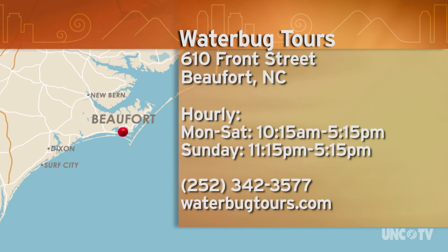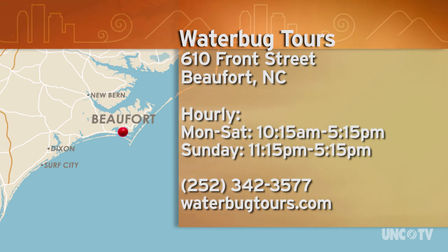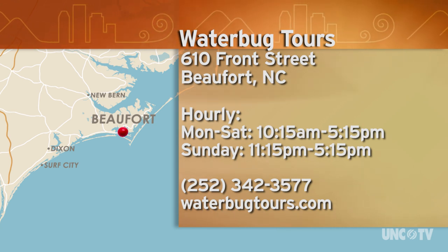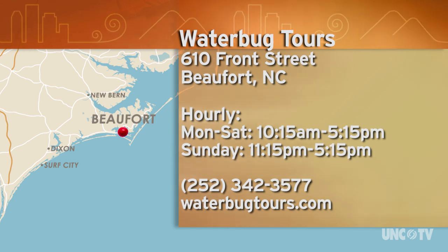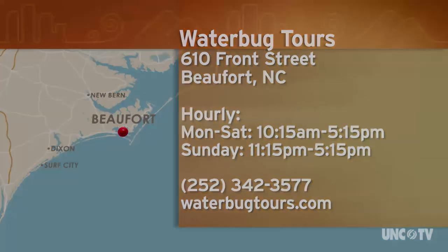Water Bug Tours is located at 610 Front Street in Beaufort. Monday through Saturday, tours leave on the hour from 10:15 to 5:15, and on Sundays from 11:15 to 5:15. For more information, call 252-342-3577 or go to waterbugtours.com.